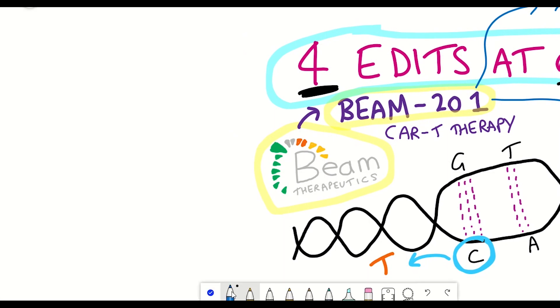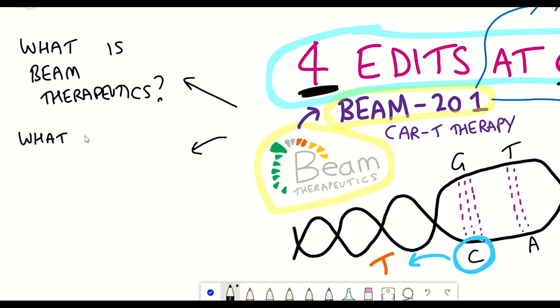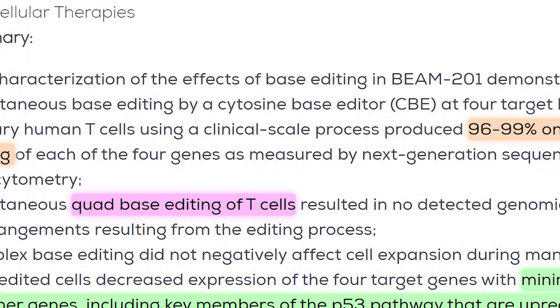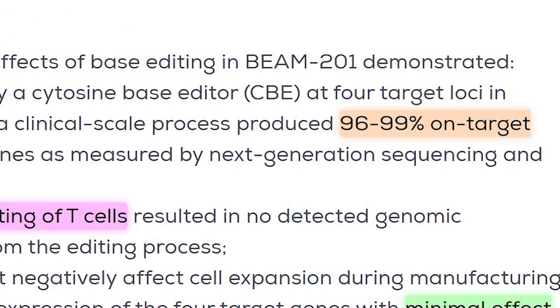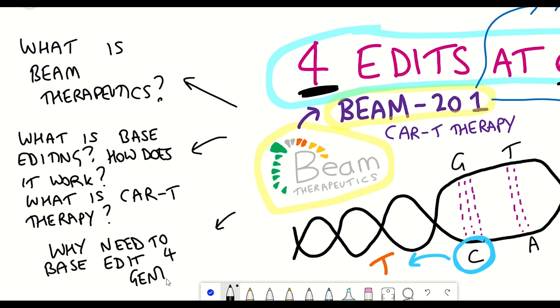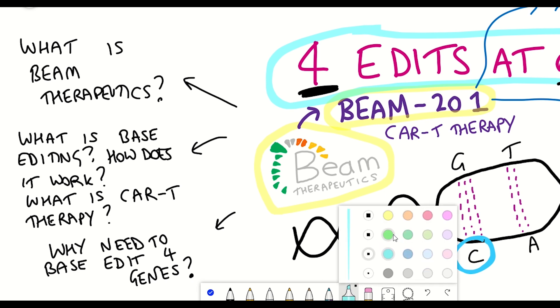In this video, I'll first introduce Beam Therapeutics, then talk about how they achieved 96 to 99 percent on-target editing by using base editing to simultaneously edit four genes. We'll look at why they needed to edit so many different genes, and lastly we'll look at where they're at and summarise everything together.